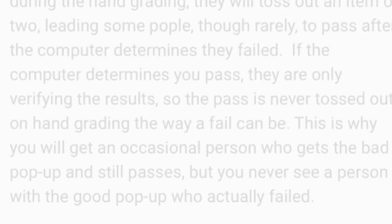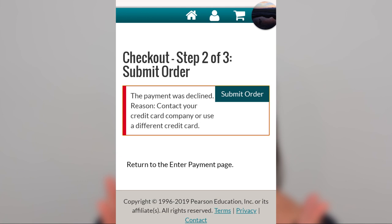This is why you will occasionally get a person who gets the bad pop-up and still passes, but you never see a person with a good pop-up who actually failed. So what does the bad pop-up look like? When doing the Pearson Vue trick, you want to use ideally a gift card that doesn't have enough funds on it or an expired gift card. You're going to see a message that says 'The payment was declined — reason: contact your credit card company or use a different credit card.' That's the bad pop-up. Remember, it's about 85% accurate, so there's a significant amount of wiggle room.